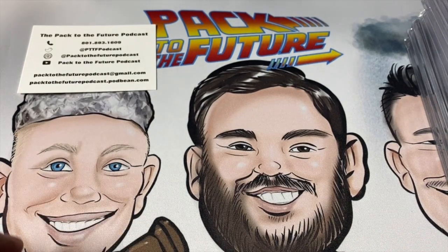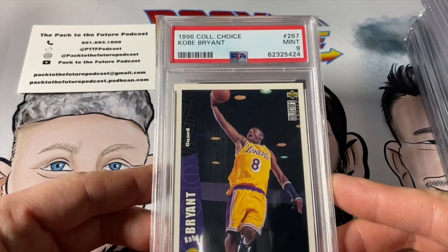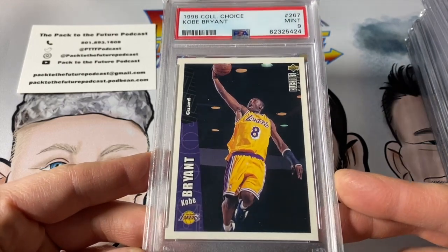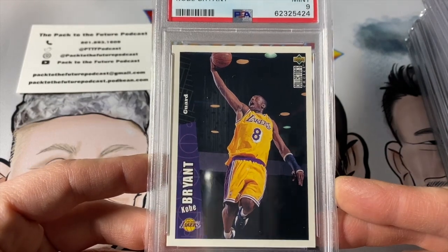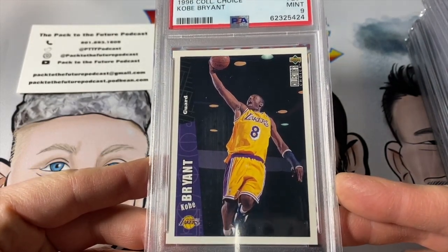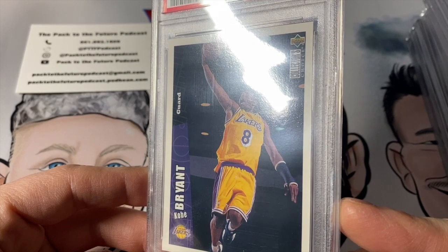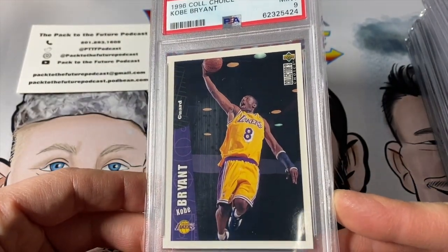This card was fun — I found it in a cardboard box going through some things in my parents' basement. 1996 Upper Deck Collector's Choice, Kobe Bryant, PSA 9. Would have liked a 10 with this one, but when you find it in your basement you can't be too picky. Centering's pretty good, top to bottom looks good, corners look good, surface looks good. Either way, it's a 9 — cool-looking card.